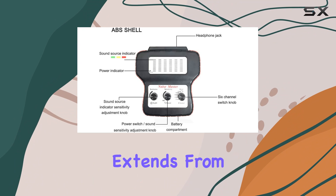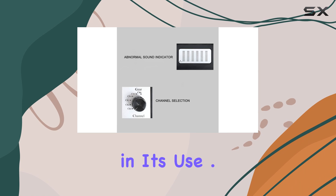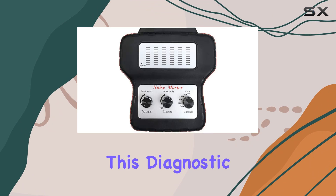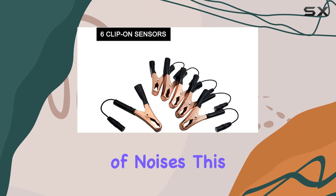The device's capability extends from diesel engines to the underpans of cars, making it versatile in its use. One of the key features of this diagnostic tool is its six-channel design, which allows for precise pinpointing of noises.